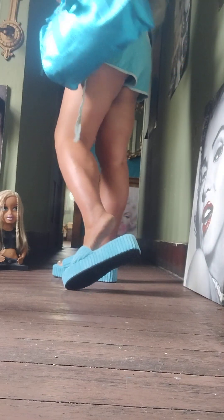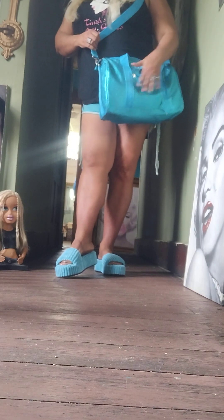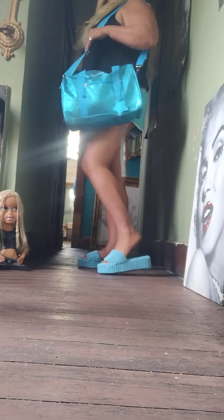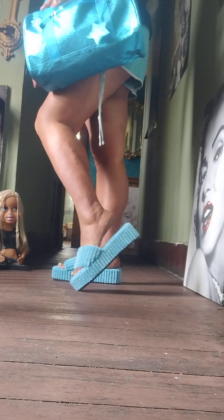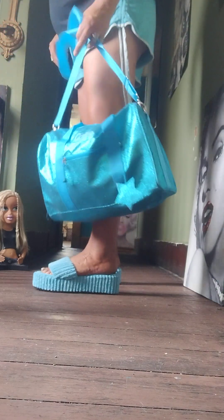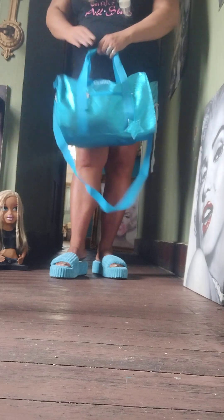Yeah, definitely adorable — it's a great bag for shopping or traveling. These shoes and this bag are like in brand new condition, and the top I got was also in new condition. I got that over at Goodwill. And I also put a hoodie inside of this bag.